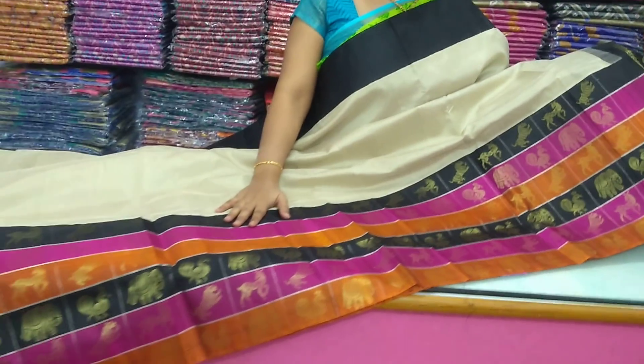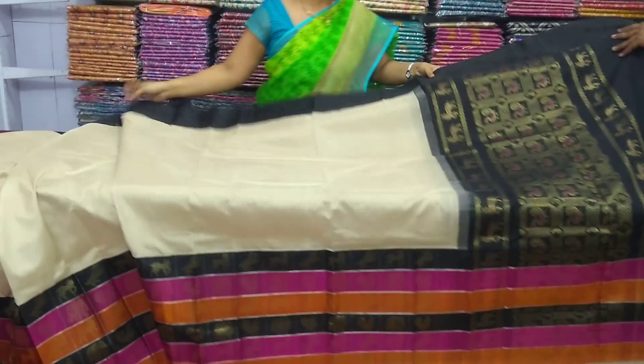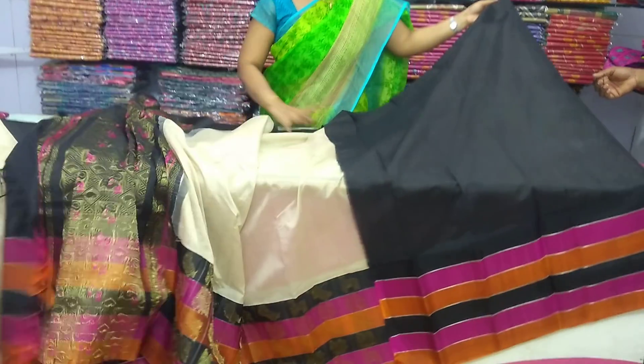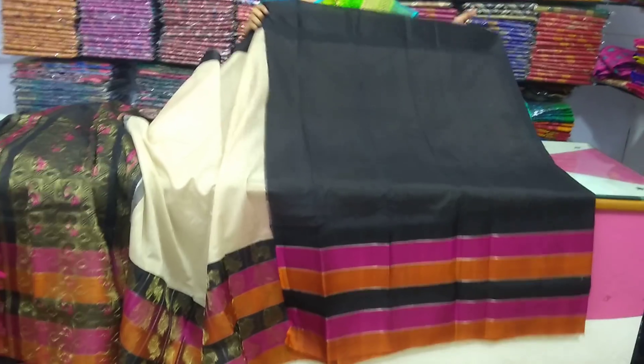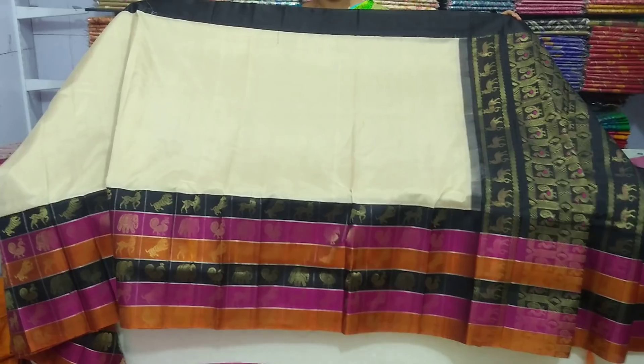I chose the same color as the border and the same color as the blouse. The orange and black color combination has the same color. The price is Rs. 6,550.